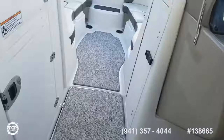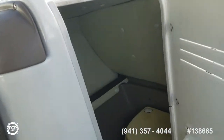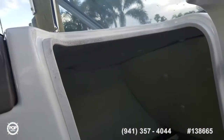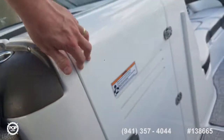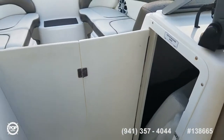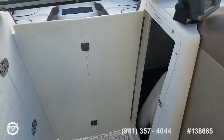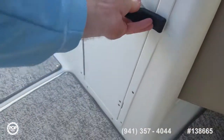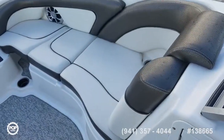There's an in-floor ski locker, and over to port you've got a changing area with a port-a-potty inside, good amount of headroom, and lighting in there for any night cruising. The locker door closes up, and you can close the windshield on a cold night ride home. The filler cushions make this entire bow seating area into a very large day bed.